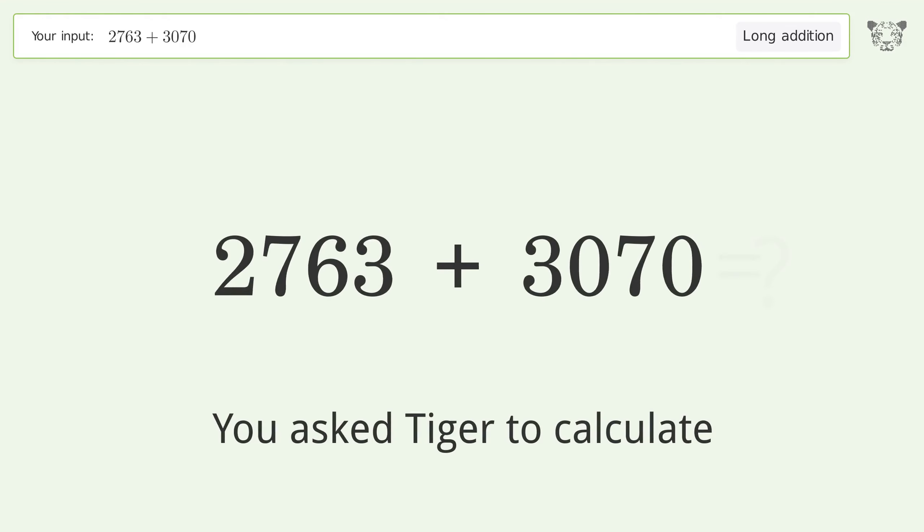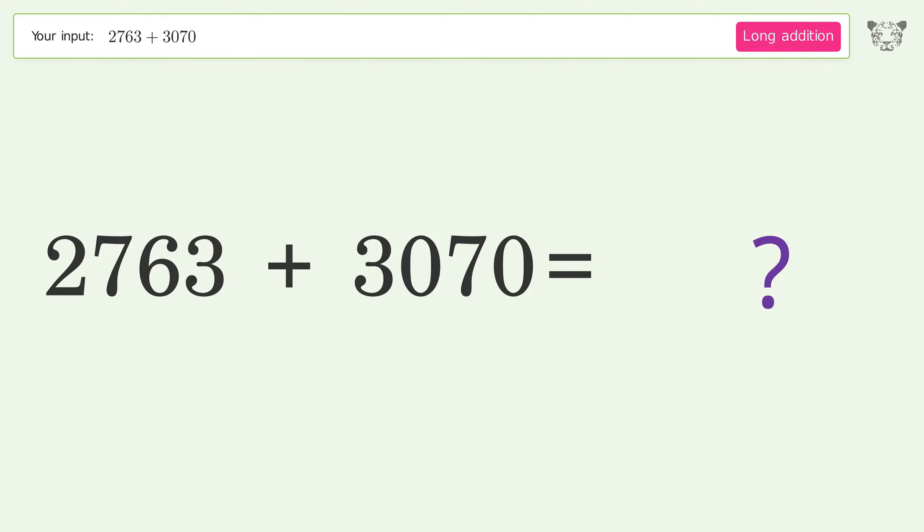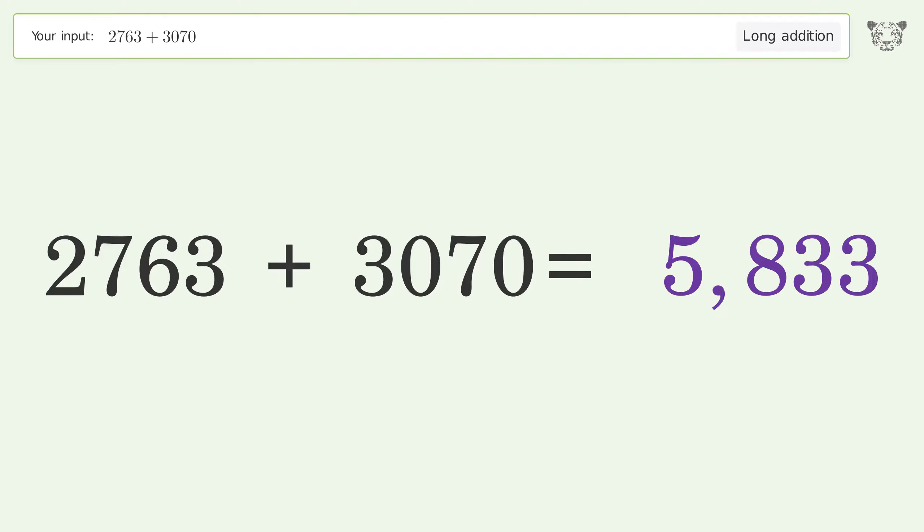You asked Tiger to calculate. This deals with long addition. The final result is 5833.